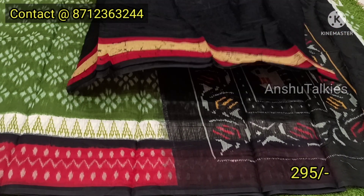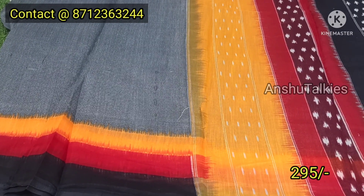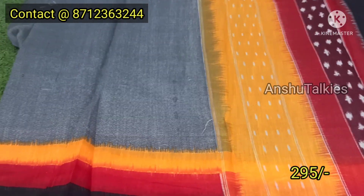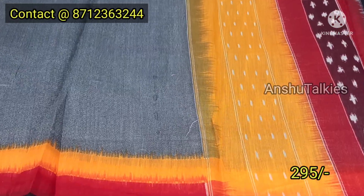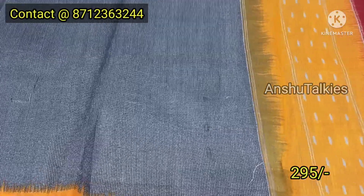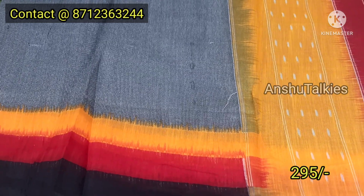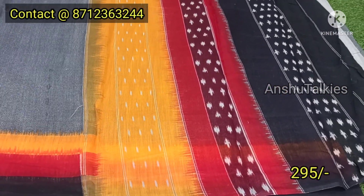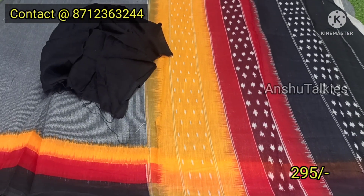I have a blouse with a border concept. I have a light color combination, a gray color combination, and a 3-step border. I have a plain color with a little color design. You can choose 3 color combinations and a blouse, including a black combination.